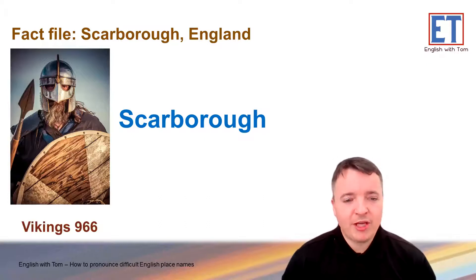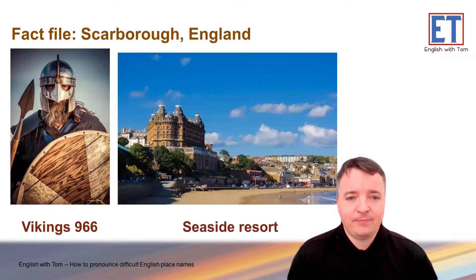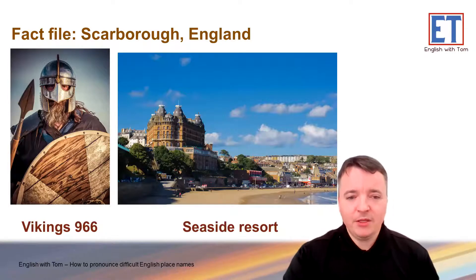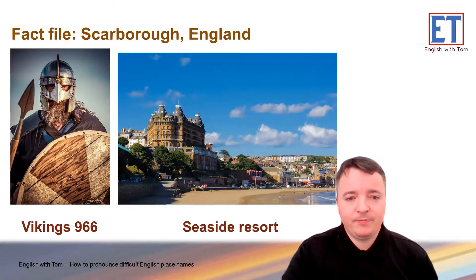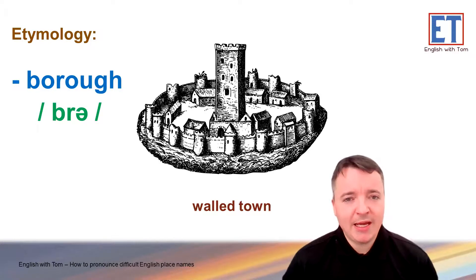So, Scarborough — another very old town — was founded by the Vikings in the year 966. It's by the sea, as you can imagine, the Vikings coming over on their ships attacking England. So, the history of the word 'borough' or 'bruh' is connected to this — it means a walled town. As you can imagine, you might need walls around your town if Vikings or other tribes were attacking. Can you think of any more examples of cities or towns in England with 'bruh'?